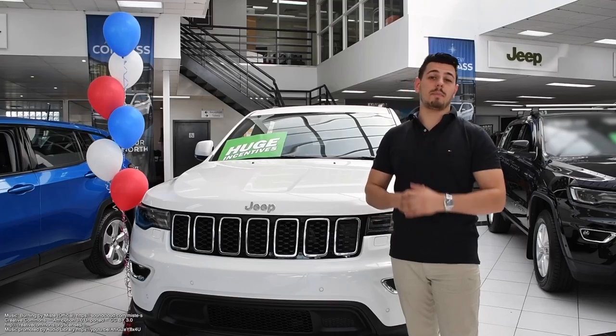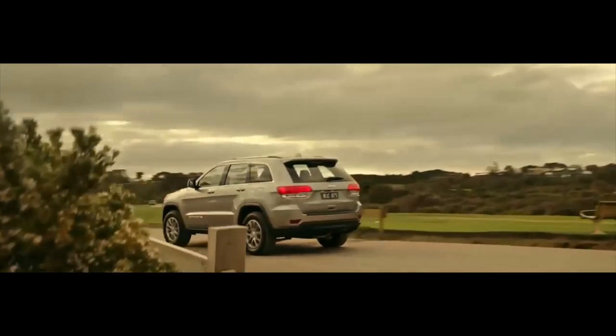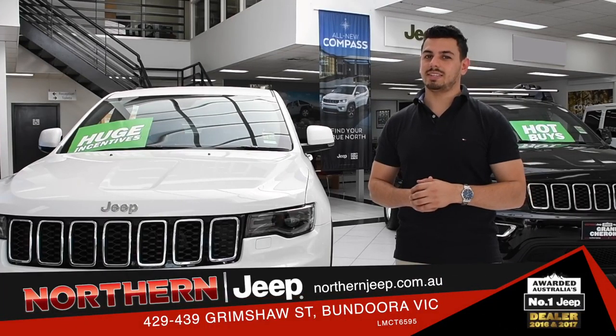The Jeep Grand Cherokee is one amazing vehicle, offering a perfect combination of off-road tourer and family hauler. Get ready to tackle any terrain on or off-road. Come on down to Northern Jeep, take the Grand Cherokee for a test drive, and trust me, you'll understand.